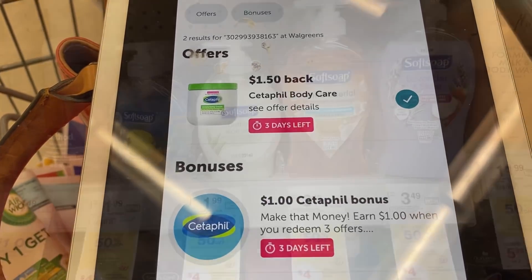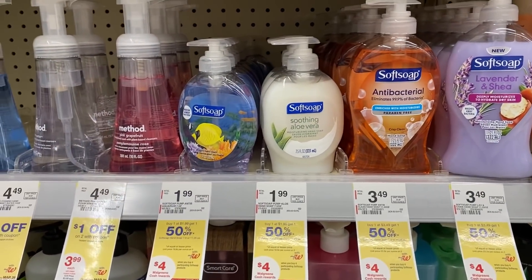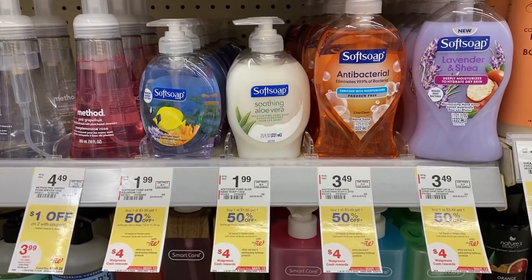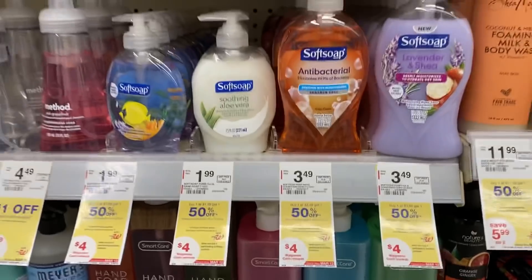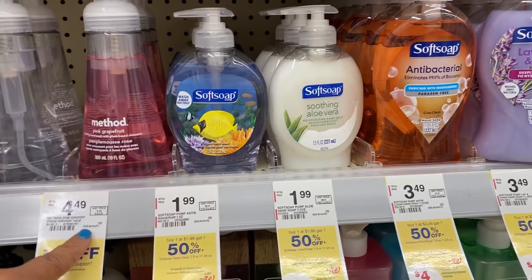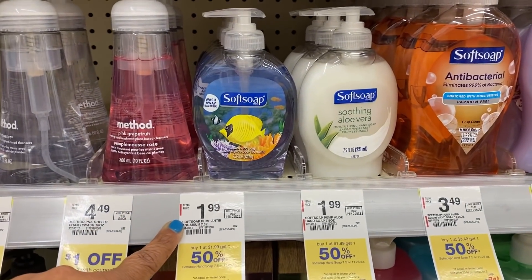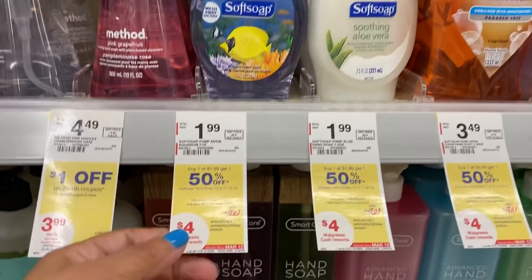We get $1.50 back for each Softsoap. This week it is priced large at $3.49, small ones are $1.99 — buy one get one 50% off. When we buy four we're going to get $4 in Walgreens cash. We do have a $1 digital and it applies to the 7.5-ounce bottles. Pick up four: $5.97, subtract that $1 digital, pay $4.97 out of pocket and get back $4 in Walgreens cash.